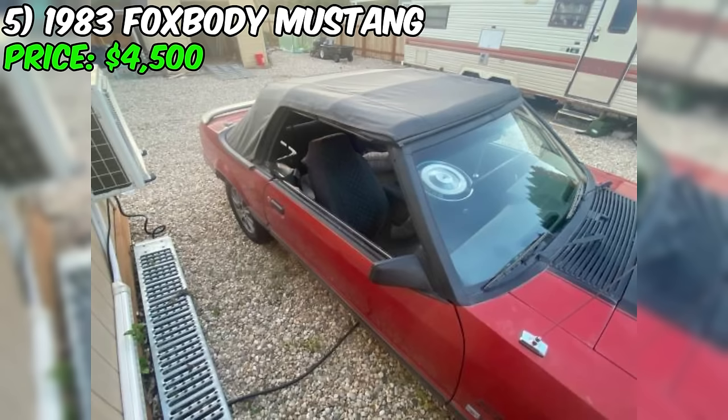In summary, this Monte Carlo Landau edition presents as a compelling option for collectors seeking a rust-free, mildly modified classic coupe. The strong 305 V8 engine, Edelbrock carburetor, shift kit, and other upgrades make it an exciting vehicle to drive. If the car proves to be as described and the asking price is fair, it could be a rewarding purchase. Potential buyers should exercise due diligence, thoroughly inspect the vehicle, and verify its condition and history before making a final decision.